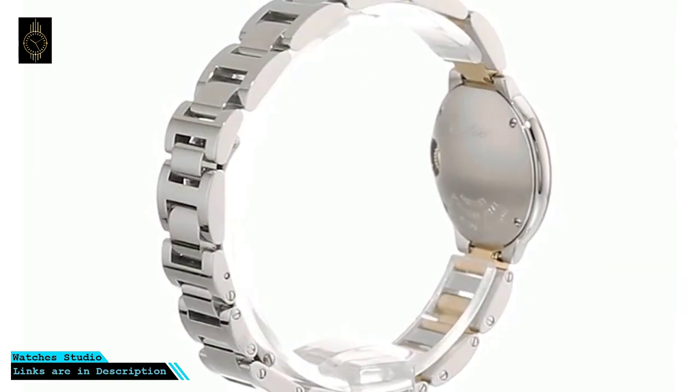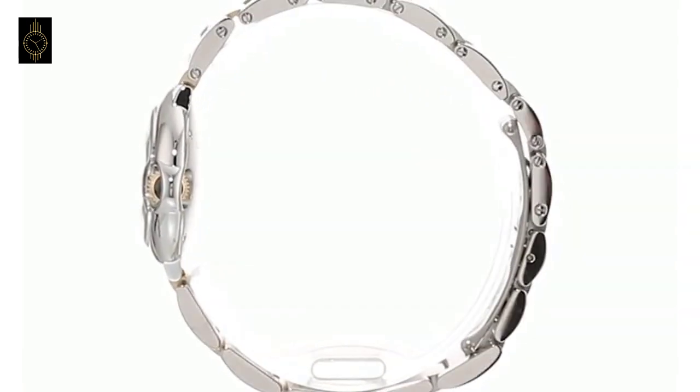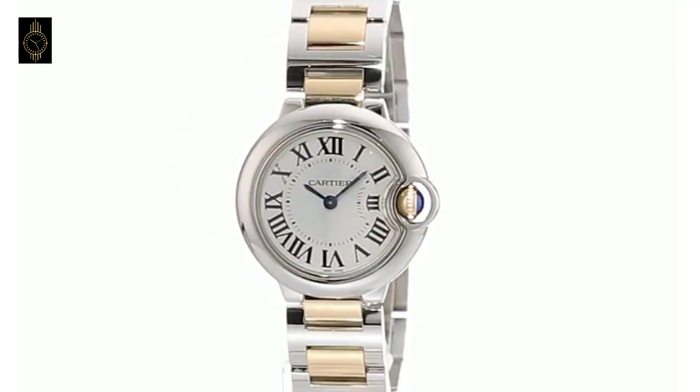The dial features black Roman numeral hour markers and slim minute index markers. In addition, this beautiful watch is powered by superior Swiss quartz movement.